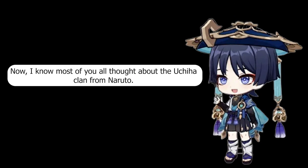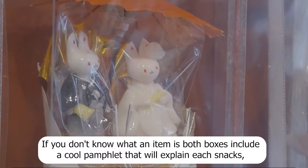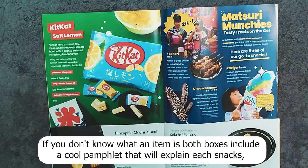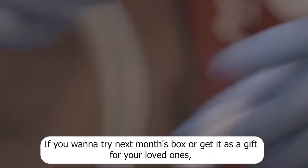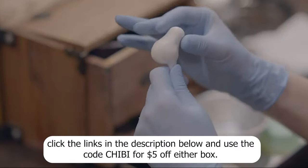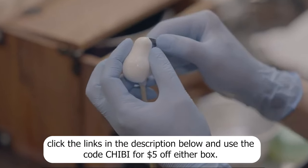I know most of you thought about the Uchiha clan from Naruto — the impact of anime is real, isn't it? If you don't know what an item is, both boxes include a cool pamphlet that will explain each snack, the ingredients, and include some info on Japanese culture. If you want to try next month's box or get it as a gift for your loved ones, click the links in the description below and use the code CHIBI for $5 off either box.